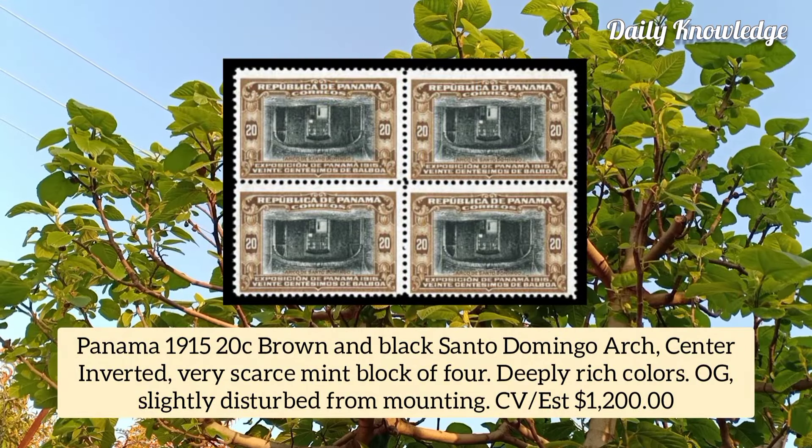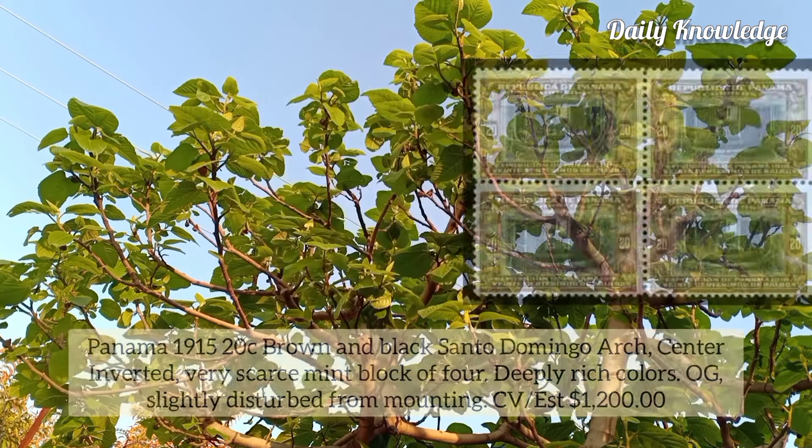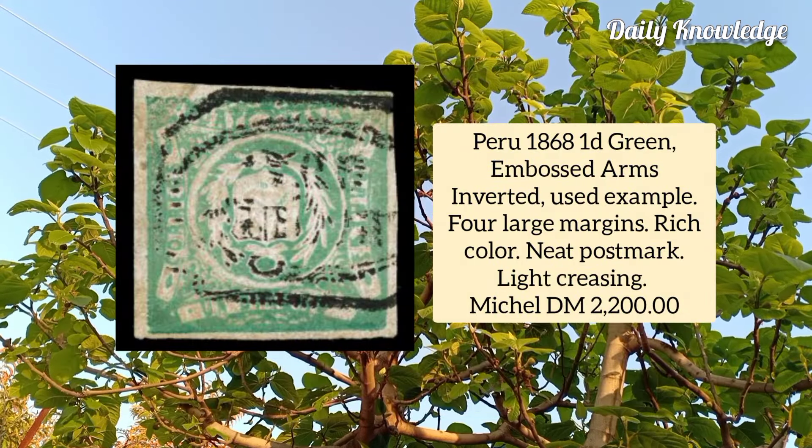Panama 1915, 20 cent brown and black, Santo Domingo arch, center inverted, very scarce mint block of four with deeply rich colors and original gum. Peru 1868, 1d green embossed arms inverted, used example with four large margins, rich color, and neat postmark.